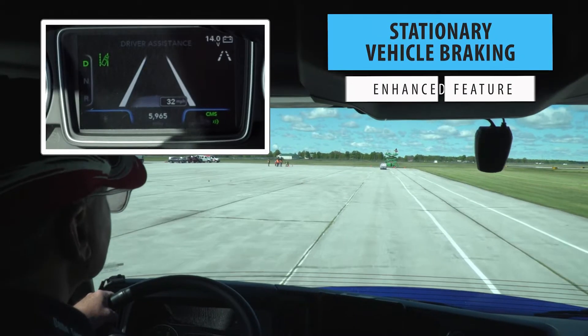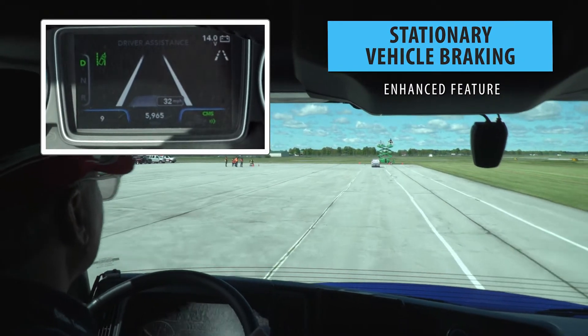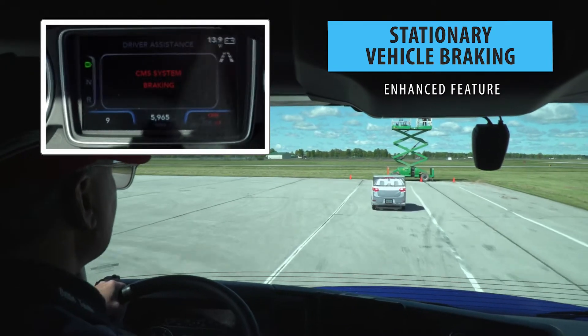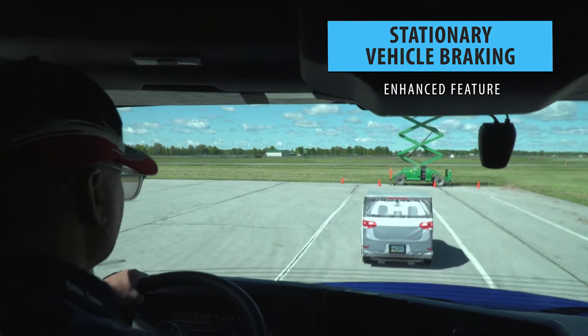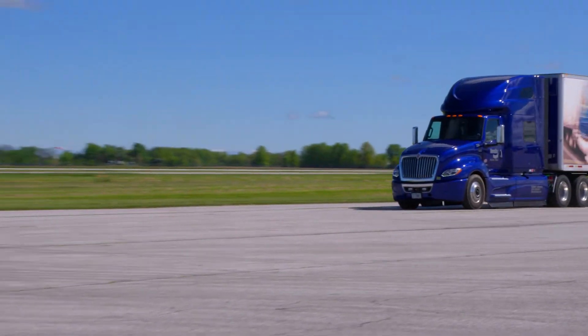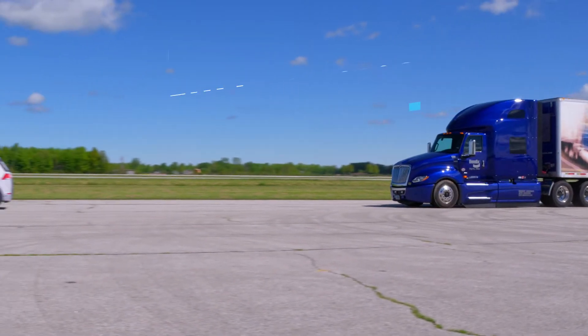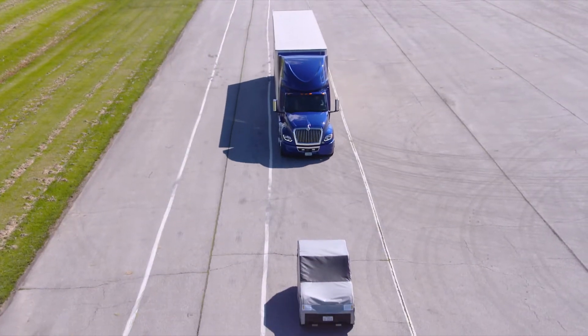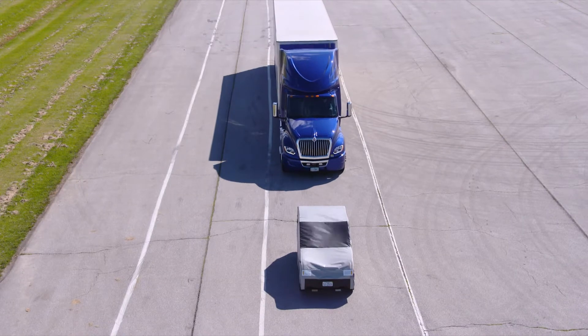If a truck is driving on the highway and Fusion detects a stationary vehicle in the same lane, audible and visual alerts immediately warn the driver. Then, if necessary, Wingman Fusion's enhanced collision mitigation braking can apply full braking power to help the driver mitigate or possibly lessen the severity of a potential crash.